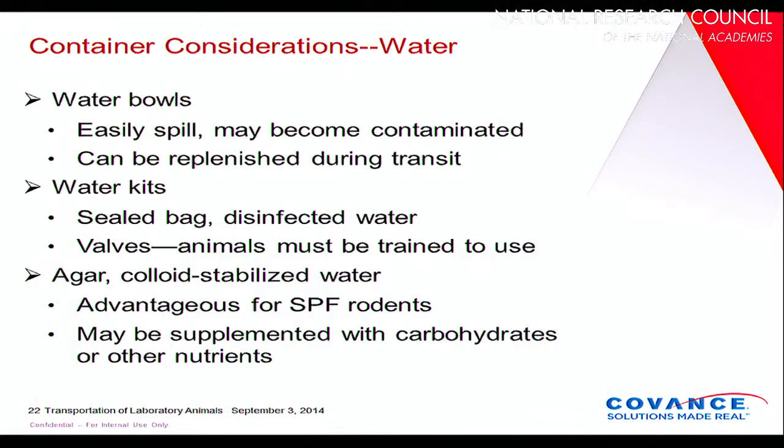You can put food on the bottom of the container for rodents because they like to forage, but generally larger animals want their food presented in a cup. Keep in mind that many animals won't consume much food in the first 12 to 24 hours of transit because their light cycles and sleep patterns have been disrupted and they're feeling stress from the new environment. Water can be provided in bowls, though it spills and can be contaminated by animal waste. An alternative is a sealed container — a bag or bottle with disinfected water fitted with valves that animals must know how to use. You can also provide a gel pack, which is particularly good for shipping SPF rodents and can contain added carbohydrates and other nutrients.